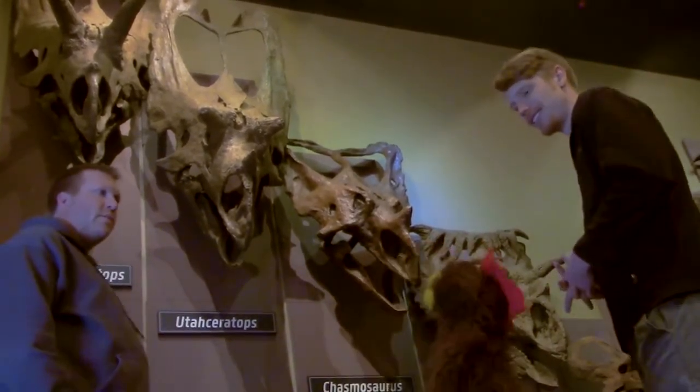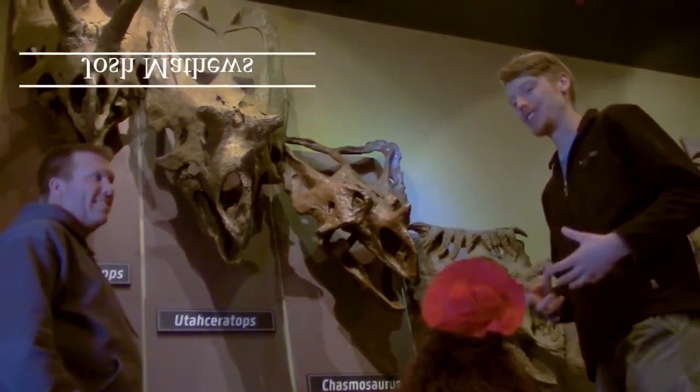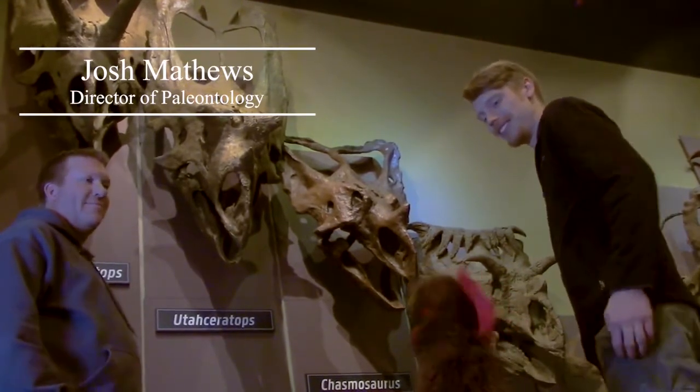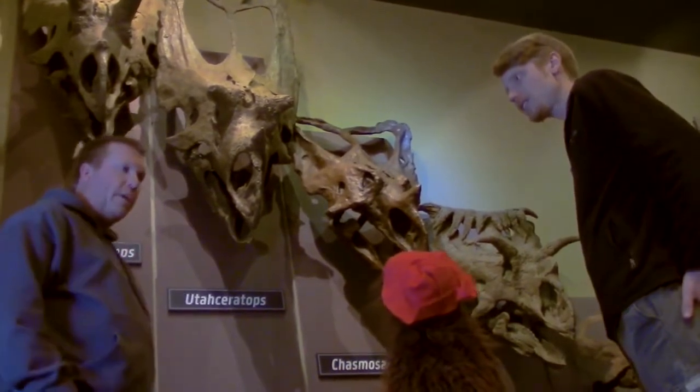Well, I can help answer that question. It's our friend Josh Matthews, who's the director of paleontology here at the Burpee Museum. Hey Josh, I'm Otis, it's nice to meet you. Good to meet you too. I heard you guys talking and I thought I'd help explain a few things.